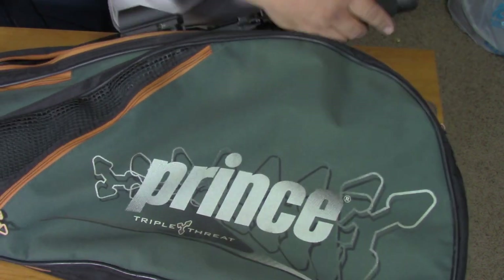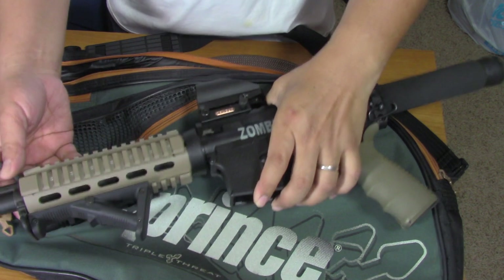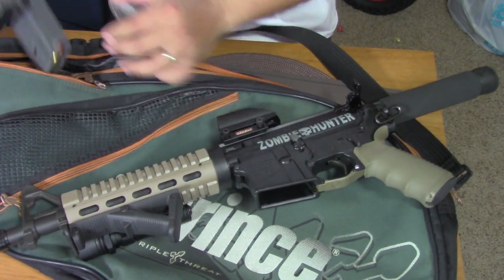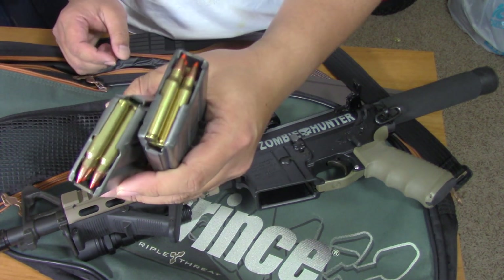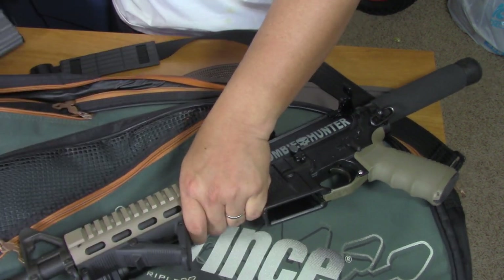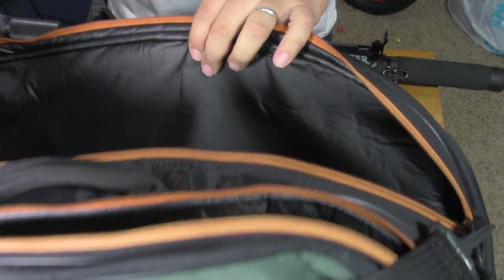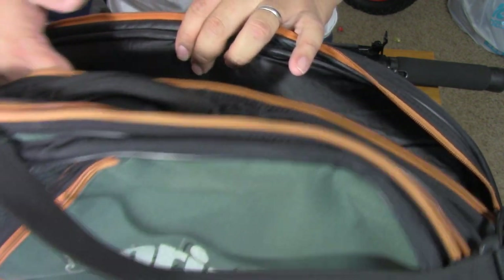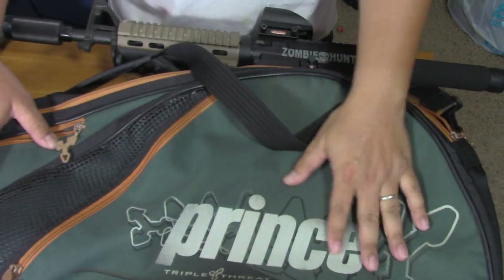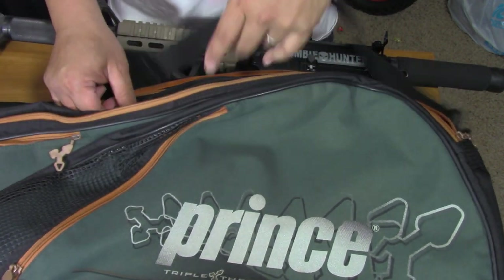This can house my AR pistol and magazines. On the other side it is a dual racket bag, so I can put an actual tennis racket on the other side, or tennis balls, then leave it in the trunk.